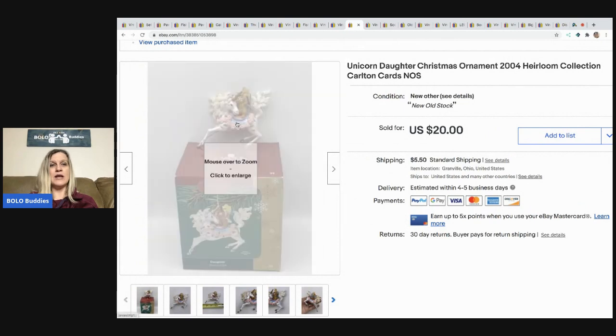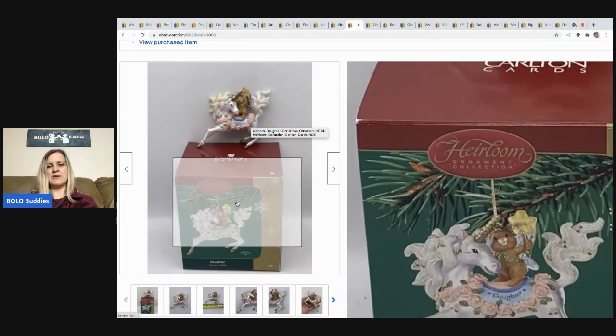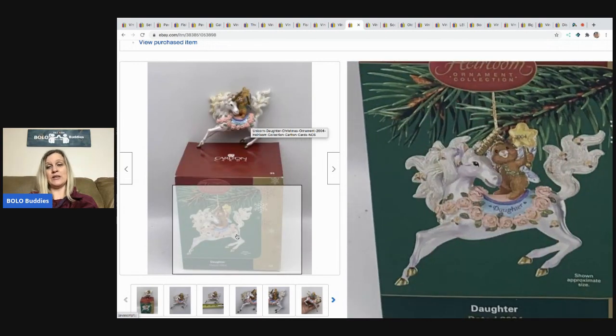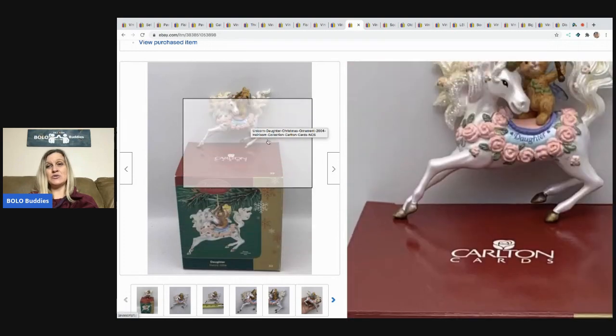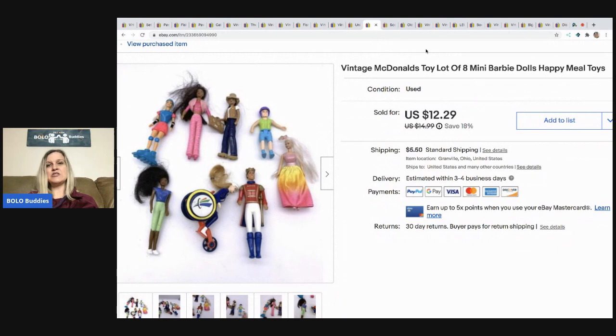This one came from a thrift store — I paid a dollar for it. It's a unicorn daughter Christmas ornament from 2004, new old stock. I thought: it's a unicorn, unicorns seem to be trending. It sold really quickly for $20 full asking price, and the buyer paid shipping.